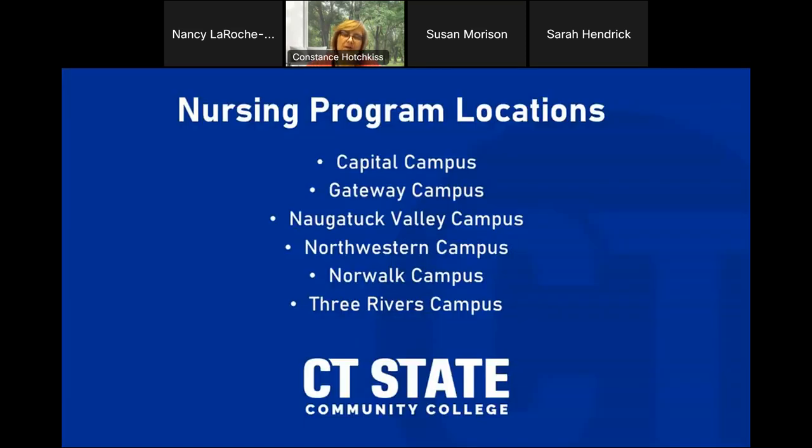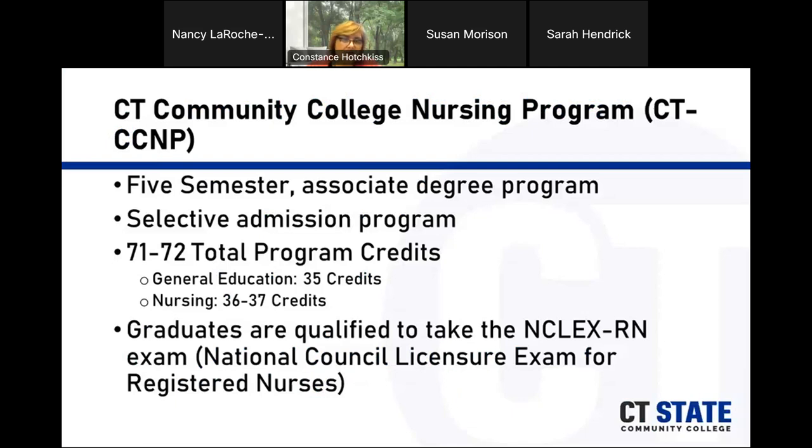The nursing program at CT State has six locations: Capital in Hartford, Gateway in New Haven, Naugatuck Valley in Waterbury, Northwestern in Winsted, Norwalk in Norwalk, and Three Rivers in Norwich. The program is a five-semester associate's degree program and is one of the selective admission programs. It has anywhere from 71 to 72 total program credits.